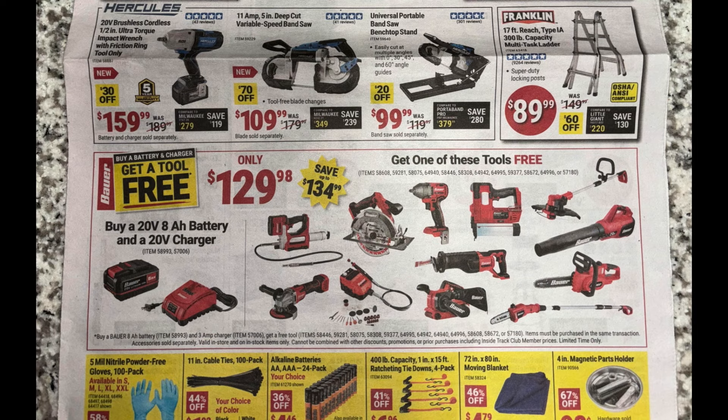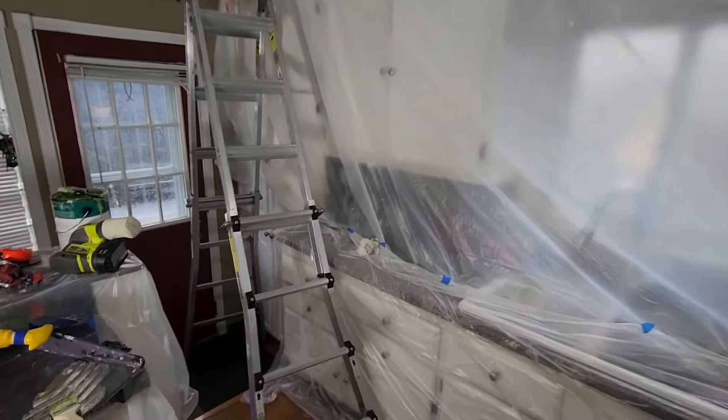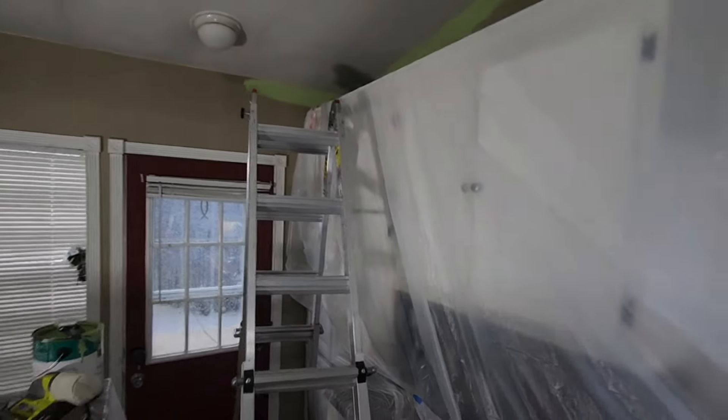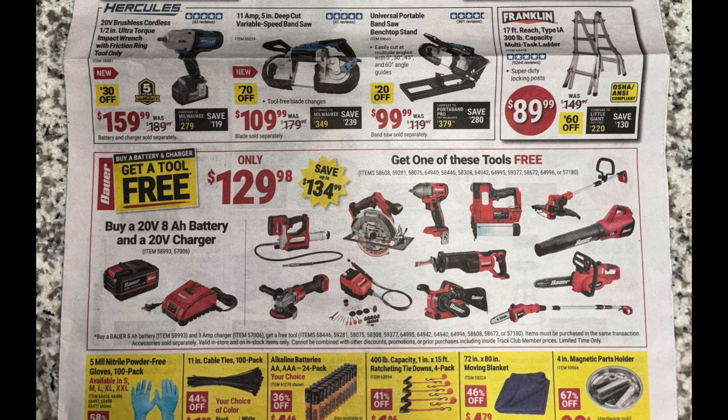All the way to the right, the Franklin 17-foot 300-pound capacity multi-task ladder. I actually own this one and have used it numerous times. For $89.99, you really can't beat that price. Go shopping at Lowe's or Home Depot for something comparable and you're going to spend way more than $89.99.